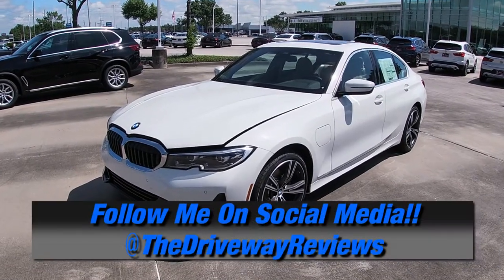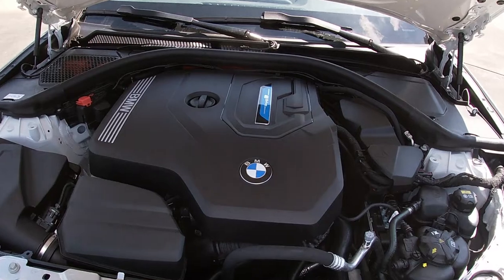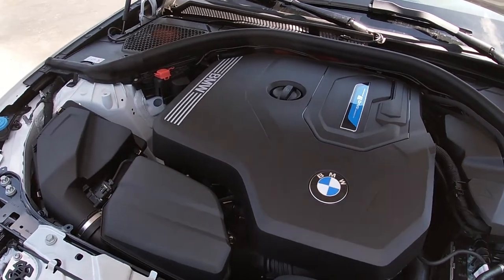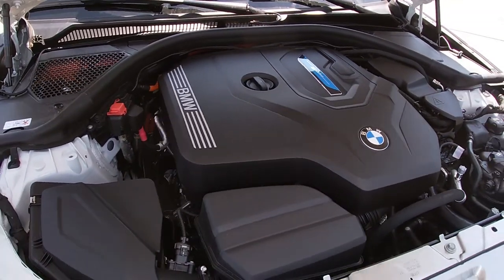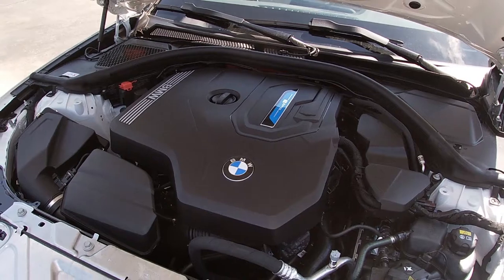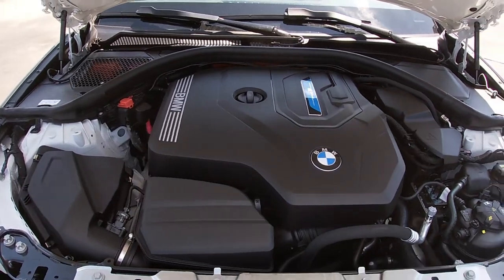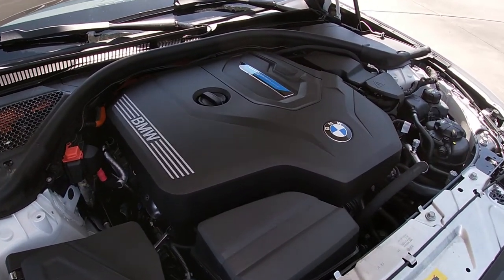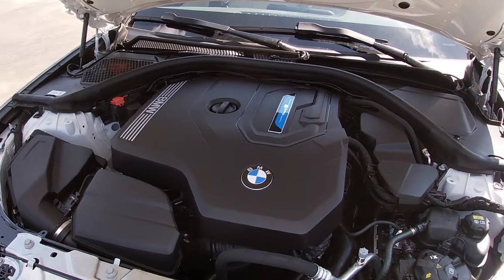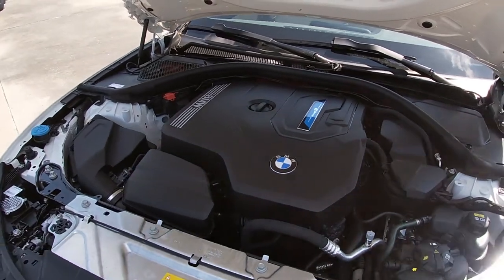If you're going to talk BMW, the most obvious place to start is with performance, and the G80 330e definitely delivers on that front. Open the hood and you're greeted with a combination of a two-liter TwinPower Turbo direct-injected four-cylinder engine making 181 horsepower, combined with an onboard high-voltage electric motor and a 12 kilowatt-hour lithium-ion battery cell making up BMW's eDrive system. While the gas engine itself makes 181 horsepower, the eDrive adds an extra 107, for a combined system output of 288 horsepower and 310 foot-pounds of torque.